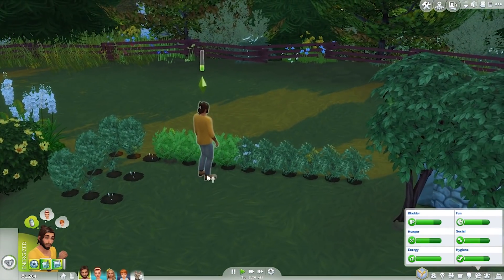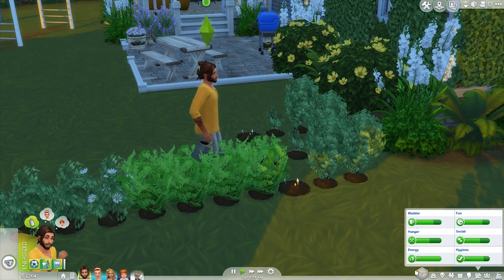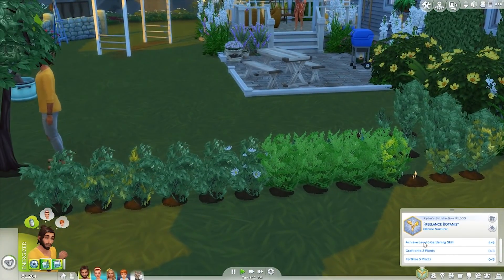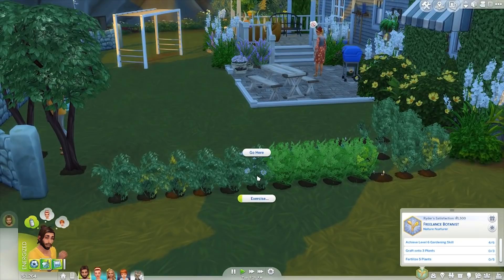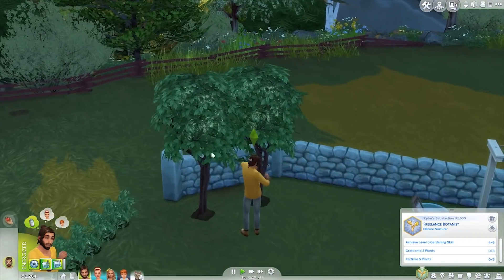As you can see he is into his gardening — these are pretty much all his plants and stuff. He is definitely into his gardening skill. He wants to be a freelance botanist and needs to achieve level six in gardening. He's on two out of four already so he's doing pretty well in the gardening skill.